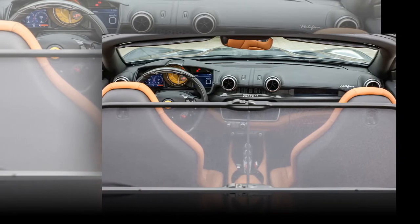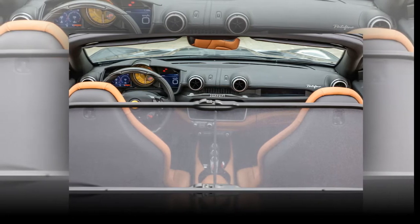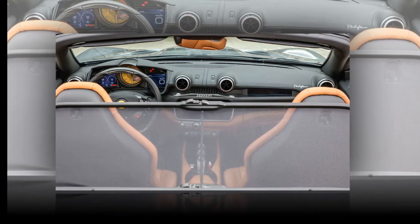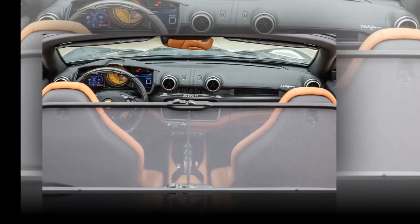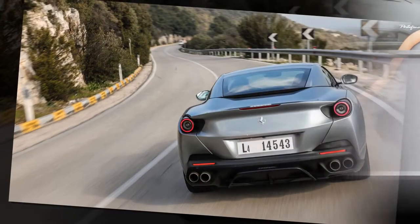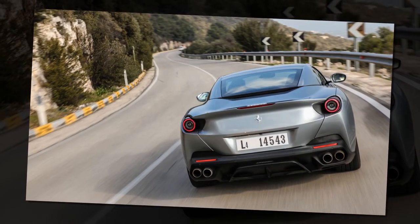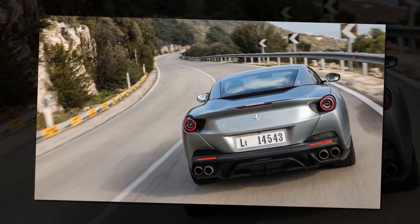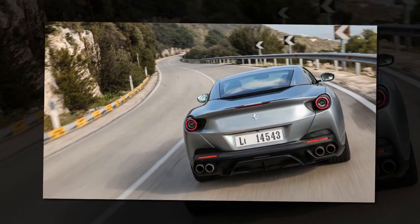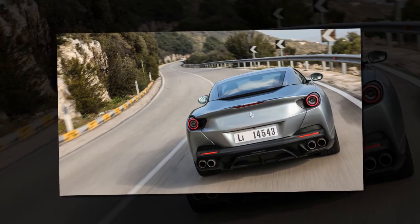Ferrari has targeted incremental weight savings throughout the Portofino, with that detail extending right down to shorter welds, so the Portofino is 80 kg lighter than the California T. Insiders point out that the reduction in weight and increase in power is comparable to the shift from a 458 Italia to the far more hardcore 458 Speciale.